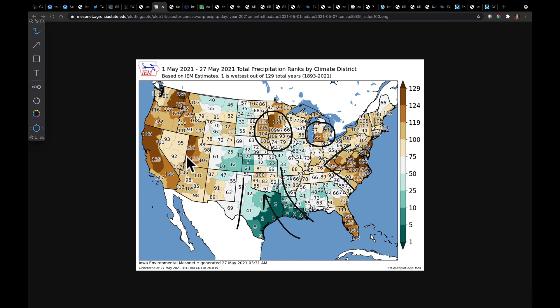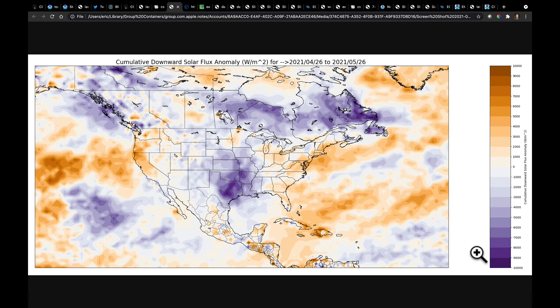We have serious heat pushing into the western area — triple digits. We've got to talk about that because it will certainly stress crops. I also want to show you cumulative downward solar flux — in other words, how much of the sun's light gets down to the surface. Very cloudy parts of the Mid-South and Southern Plains, over to the lower Mississippi River Valley, throughout the end of April through beginning of May. It would be as though the sun didn't come out for about four days — that's the total missing solar radiation over the last month.